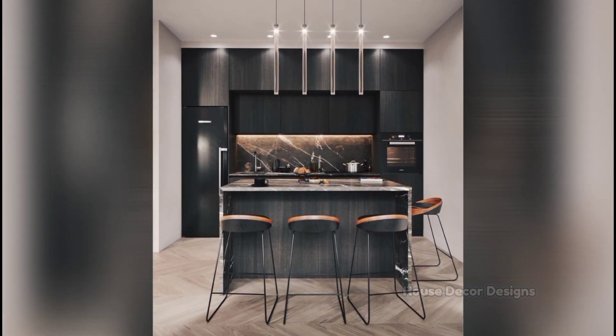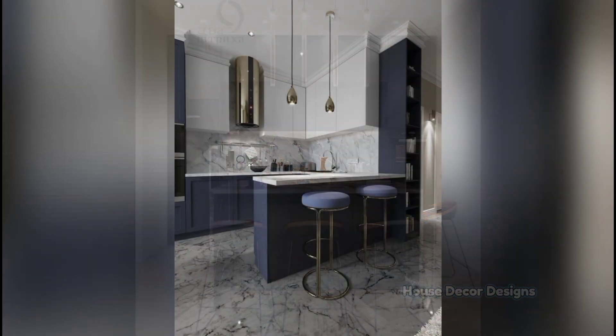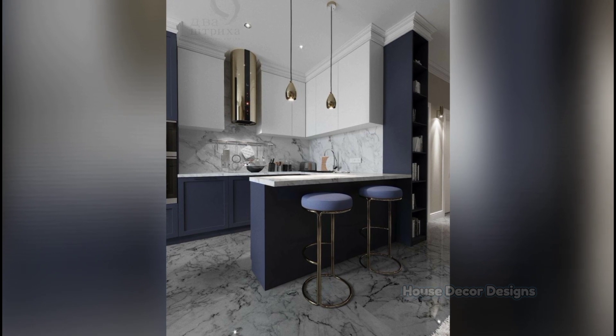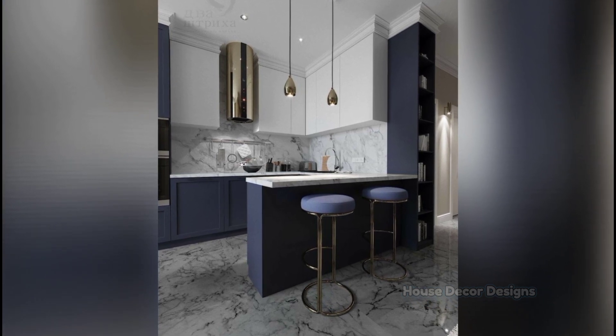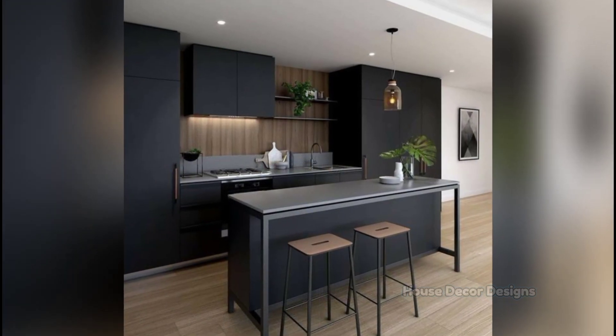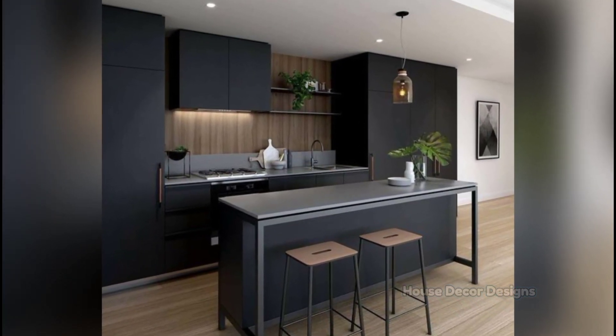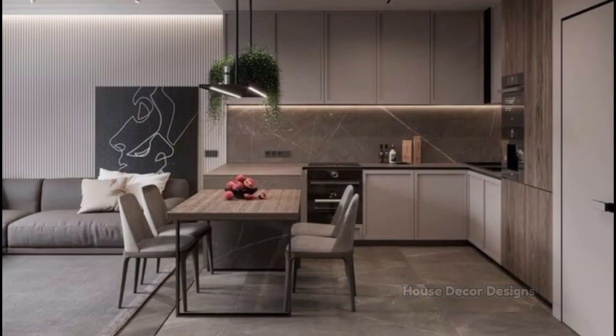Dark rooms feel smaller, so brighten up your walls with a fresh coat of paint in a light shade. If you love your rich, dark cabinets, add different types of lighting. Use under cabinet lighting to brighten the work area and accent your cabinets. Good lighting makes a kitchen look bigger, regardless of color.